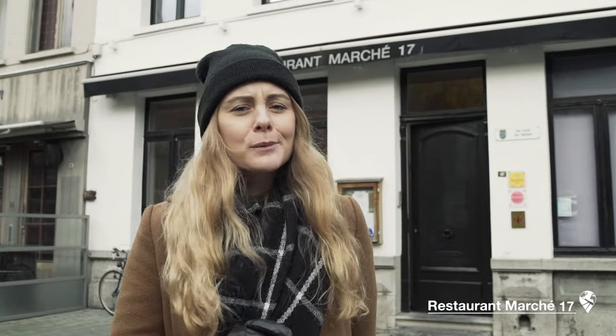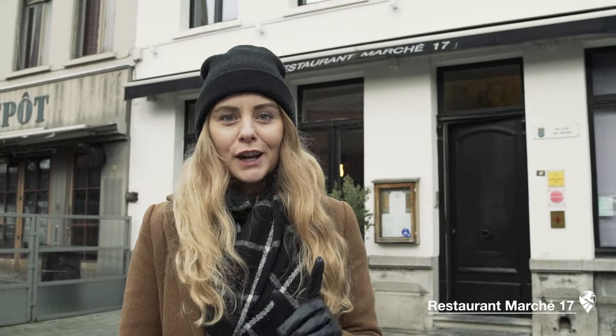Time to get some lunch. And if you really want to treat yourself, go to the restaurant Marché 17.